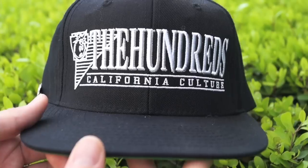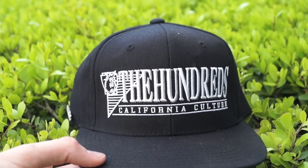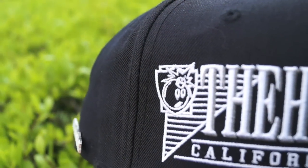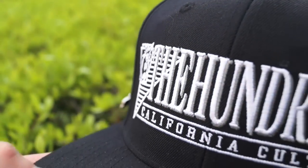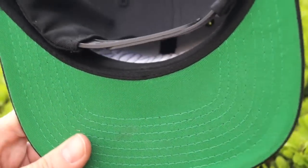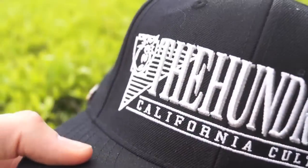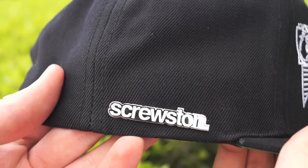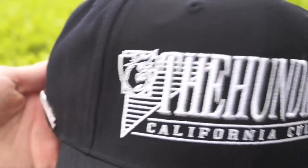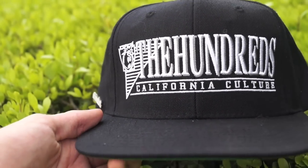Last but certainly my favorite would be the Hundreds California Culture snapback in the black and white colorway. It has the nice bomb logo embroidered on the front, all nice and crispy. On the back: black snaps, astrodome turf green under brim, clean interior. I customized it by adding the Scrooston Texas pin from Premier Goods. This hat was only nine dollars at Ross — been rocking this thing like crazy.